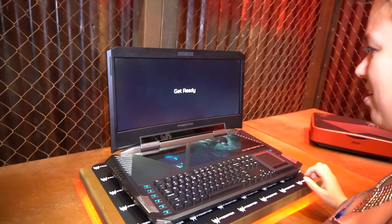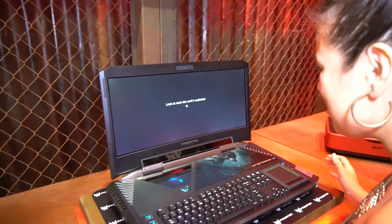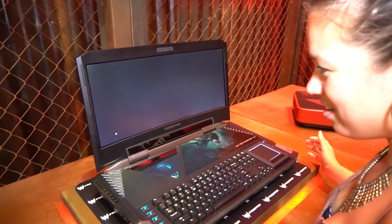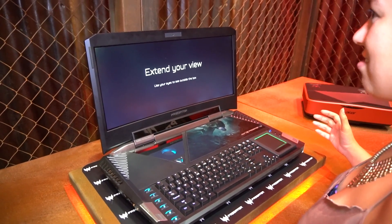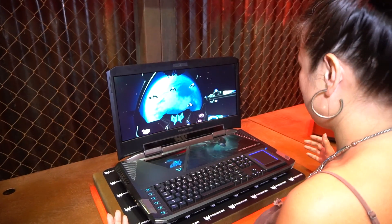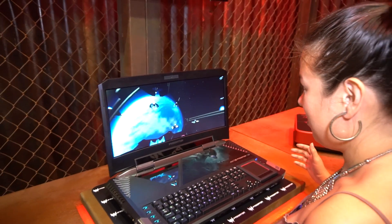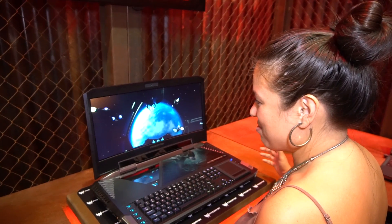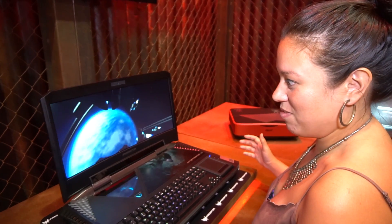Experience eye tracking — here we go. We're going to experience a little bit of eye tracking. I'll look at each dot until it explodes. I'm doing it — look at those dots explode! So, extend my view — use your eyes to see outside the box. I am spinning the view by looking around. I feel like I'm making a really weird face; I'm glad you're looking at the display and not my face. Now I can look up and down — it works, it actually works.